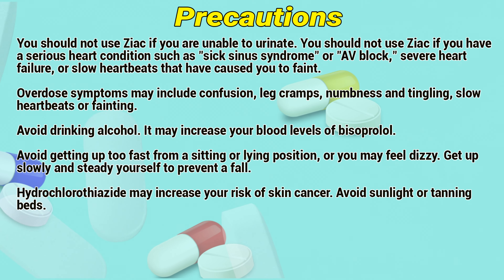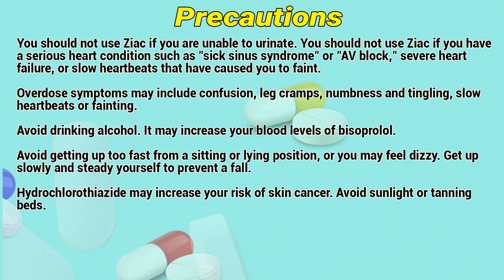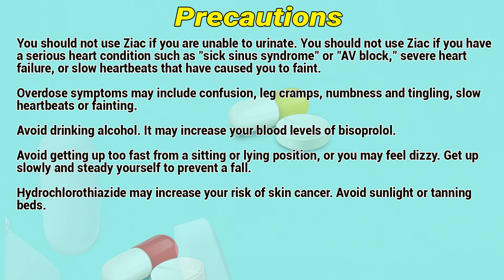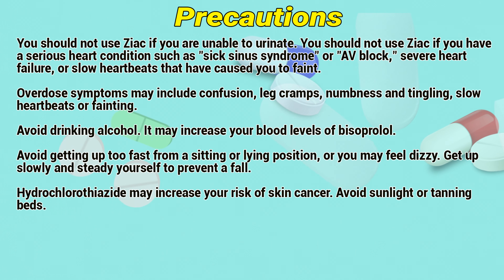This drug may be substituted for the titrated individual components. Inadequate control on bisoprolol 2.5mg to 20mg, or adequate control on hydrochlorothiazide 50mg but with significant potassium loss. Abrupt discontinuation should be avoided. Taper therapy gradually over approximately 2 weeks. If withdrawal symptoms occur, therapy may be temporarily reinstituted.